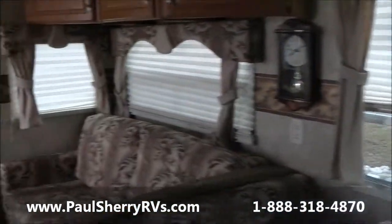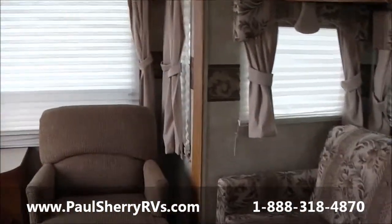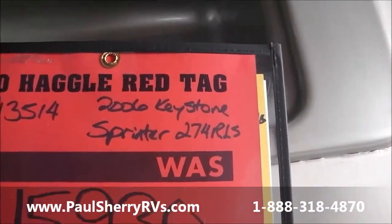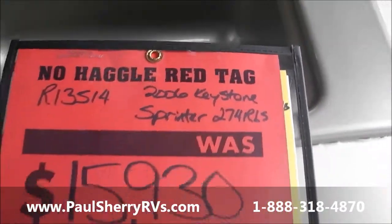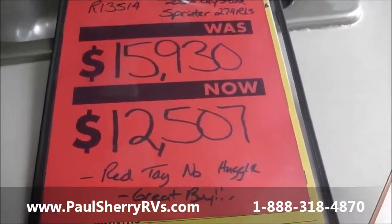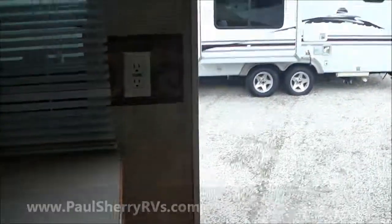So this is a very, very nice used camper. This unit is a 2006 Sprinter Rear Living Room Travel Trailer. We have this unit red tagged at $12,507. Come see us today at Paul Sherry RVs. Thanks.